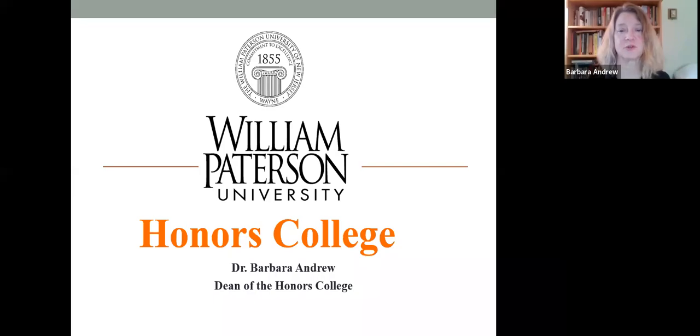Hi, I'm Dr. Barbara Andrew, Dean of the Honors College at William Paterson University, and I'm here to tell you a little bit about the Honors College and what we have to offer.